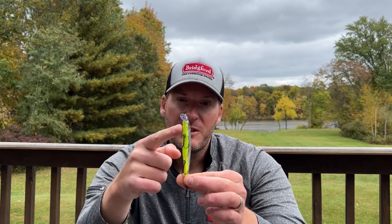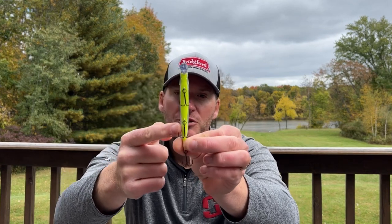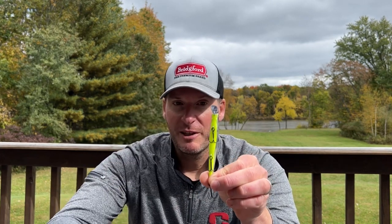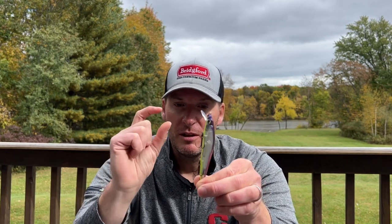There are a couple of things I want to point out about this color that have made it so popular with hardcore jerkbait fishermen. First, you've got a very bright chartreuse on the bottom, which is a great strike detection color — it irritates fish and generates bites. When talking about fishing around smallmouth or spotted bass, chartreuse is always a great color to have on your baits, whether it's a full bottom like this or just a small spot of it.